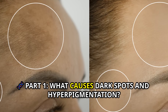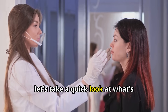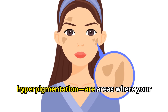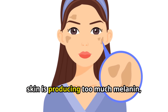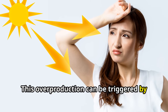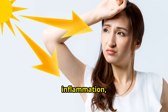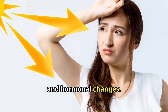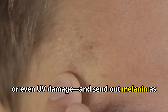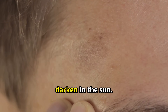Part 1: What causes dark spots and hyperpigmentation? Before we jump into the natural remedies, let's take a quick look at what's actually going on under your skin when you see a dark spot. Dark spots, also called hyperpigmentation, are areas where your skin is producing too much melanin — the pigment that gives your skin its color. This overproduction can be triggered by several things, but the most common culprits are sun exposure, aging, inflammation, and hormonal changes. Your body may see a skin injury, like a pimple, scratch, or even UV damage, and send out melanin as a defense mechanism. That's why those little brown marks appear after a breakout or why freckles darken in the sun.